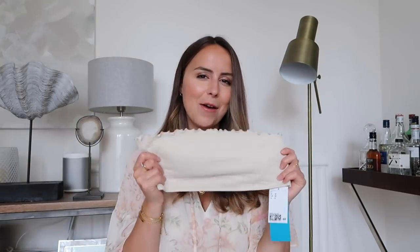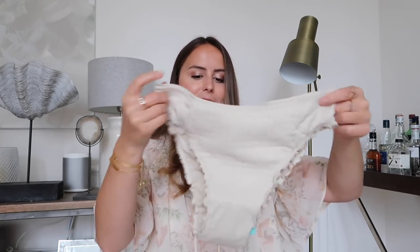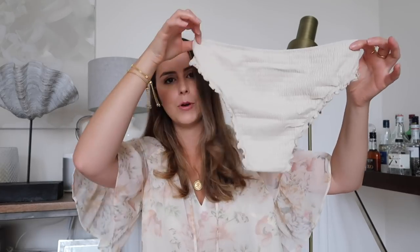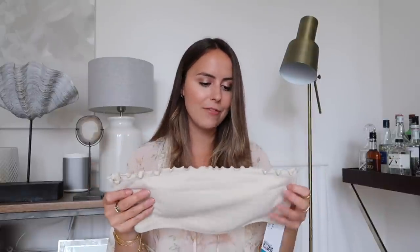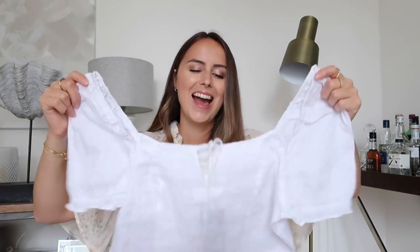Another bikini — I bought this one to wear in the garden at home as well as abroad. I love the frills all around the edges, and the bottoms look like they'll be quite flattering. I love the color. I don't have many bandeau bikinis, so I thought this would be nice to wear with high-waisted shorts while pottering around the garden, and equally by a pool hopefully sometime soon.